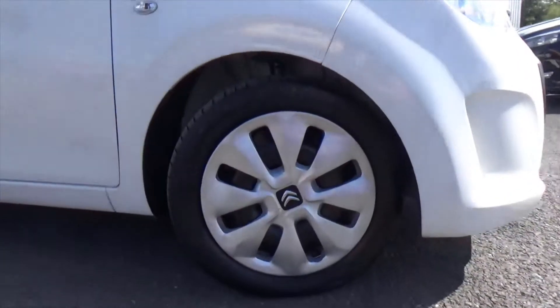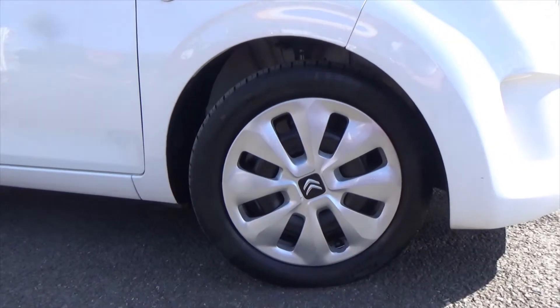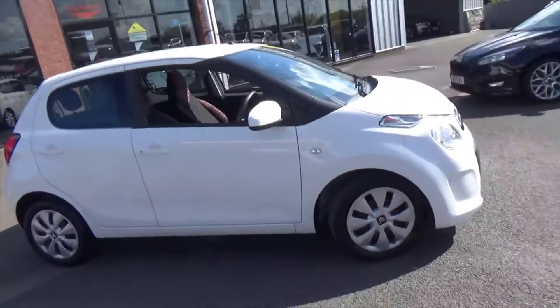It's sitting on these lovely wheel trims, so obviously if you ever manage to curb a wheel or scratch the trim, they're easily replaceable for a minimal cost.